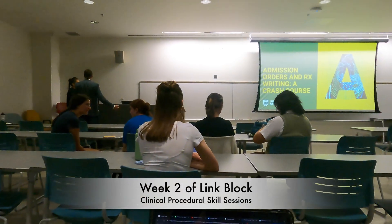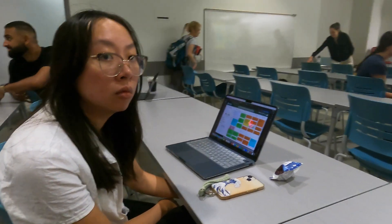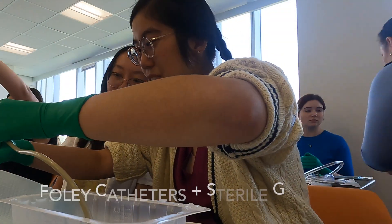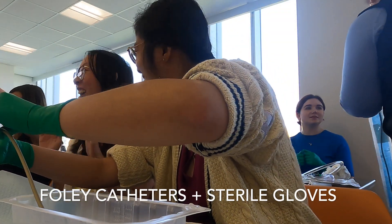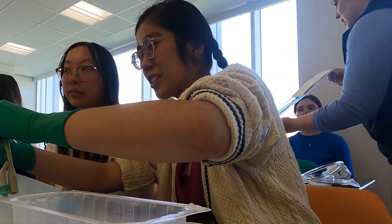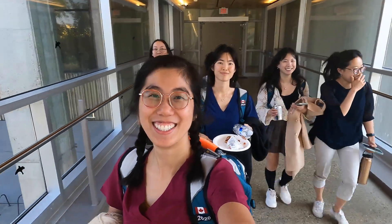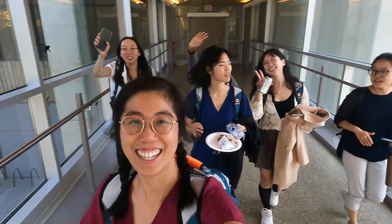The second week of link block focused on building clinical procedural skills as well as situational awareness. The first day covered how to put in Foley catheters and how to properly put on sterile gloves. Even though it was only the second week, we already had some opinions on how clerkship was going.